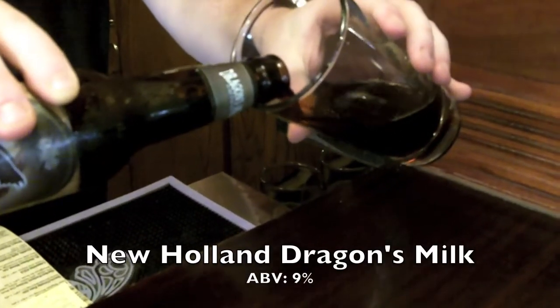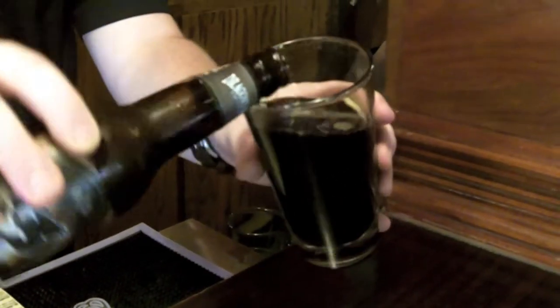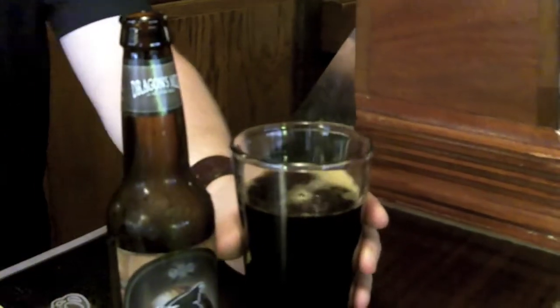Next up from New Holland Brewing Company is Dragon's Milk. Dragon's Milk is a complex barrel-aged strong ale with a soft, rich caramel malt character intermingled with deep vanilla tones. It goes great with red meat, rich cheese, and dark chocolate. Alcohol by volume is about 9%.